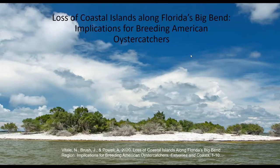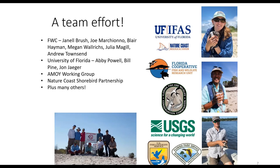Alright, as Caitlin said, I'll be switching gears from some other talks we've had today and talking about birds. This work is from my graduate research completed a couple years ago, recently published this past fall — happy to share that paper with anyone interested. It was a huge team effort with people from FWC, University of Florida, and a number of other groups and field staff.